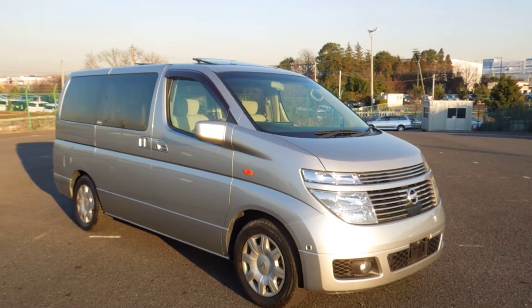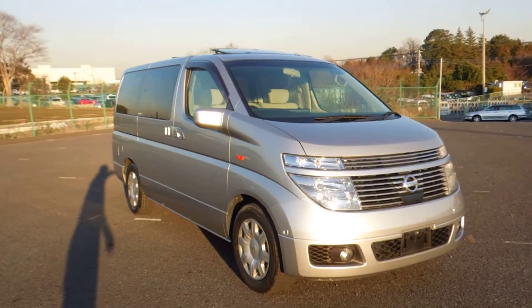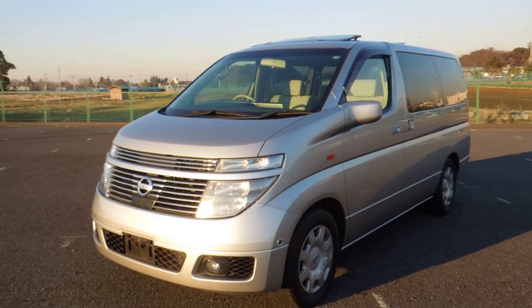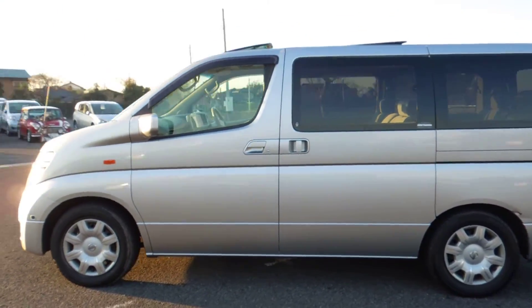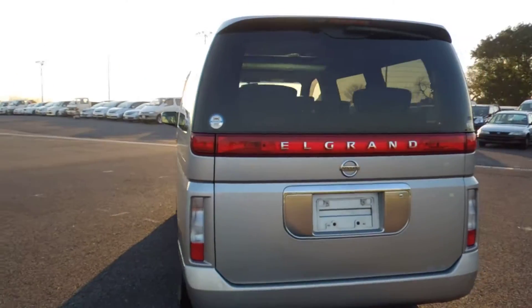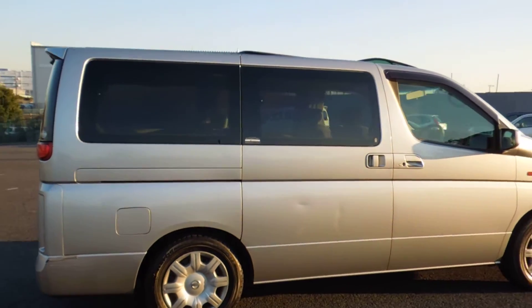Hello viewers, today I'd like to introduce to you a year 2004 Series 1 Elgrand Type X. This is a four-wheel drive 3.5 liter. The color is silver — this is not beige, it is silver. It's just because of the sun it looks beige, but it is definitely a silver body car.